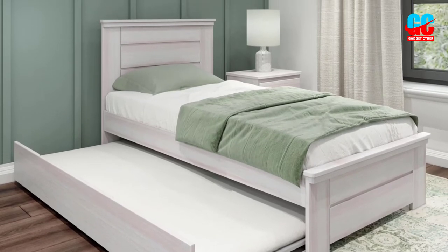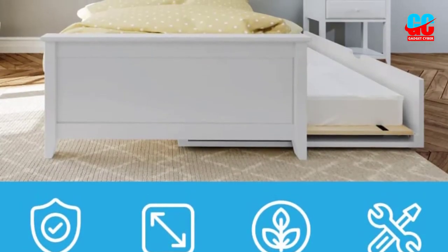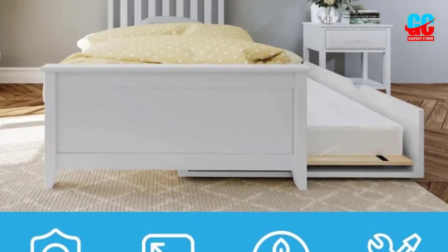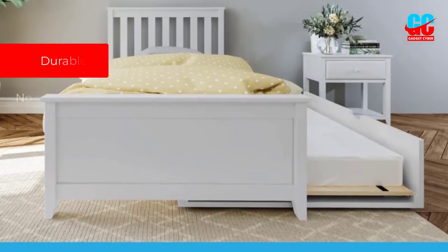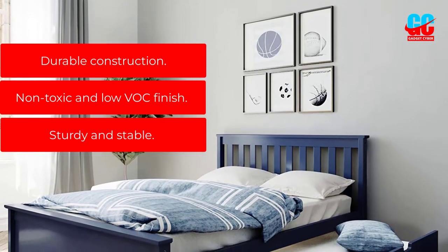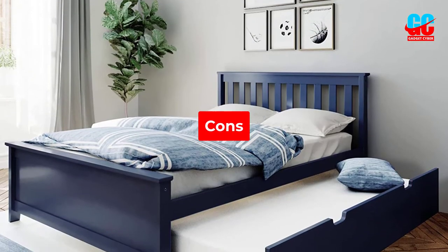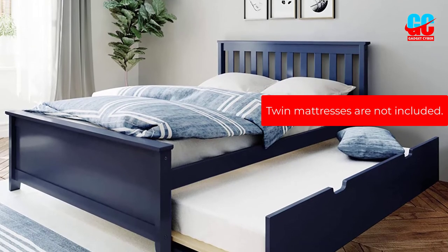This trundle is well-designed to fit Max & Lily bunks and beds. It can fit a standard twin-size mattress that's 8 inches high with a slatted platform. Pros: Durable construction. Non-toxic and low VOC finish. Sturdy and stable. Cons: Twin mattresses are not included.